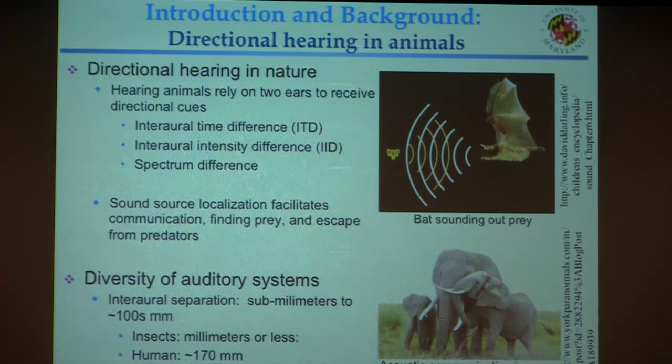I'd like to start with some introduction and background. In nature, directional hearing is important. For most hearing animals, they rely on two ears to receive directional cues — this is called binaural hearing. Available directional cues include intra-aural time difference (ITD), intra-aural intensity difference (IID), and spectral difference. These differences help animals achieve directional hearing, which is the most important capability for localizing a sound source. Sound source localization is important for communication, finding prey, and escaping from predators.